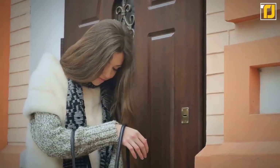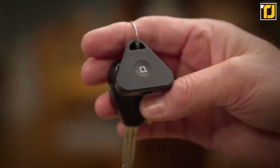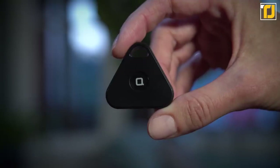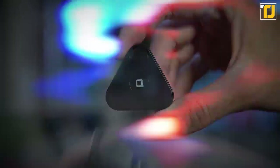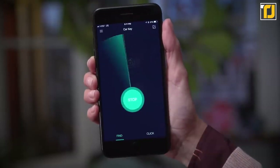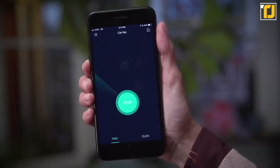Number 7: Car Key Finder. If you're the kind of person who's forever losing things or setting them down and forgetting where you put them, then this next gadget could really change your life for the better. The Car Key Finder attaches to any standard key ring and uses Bluetooth technology to pair with your phone.